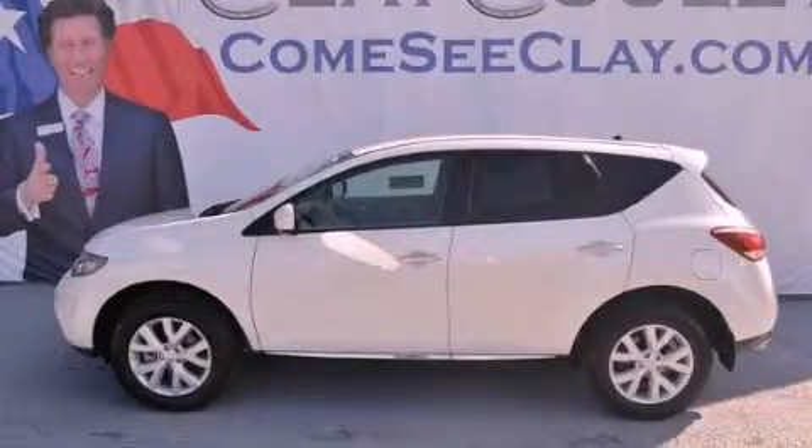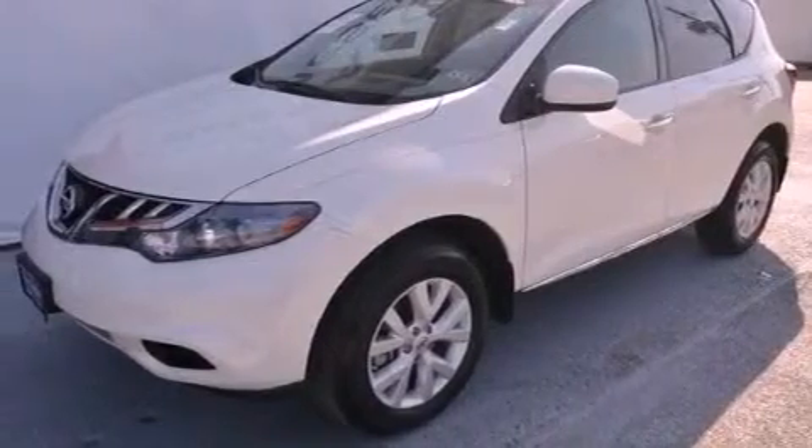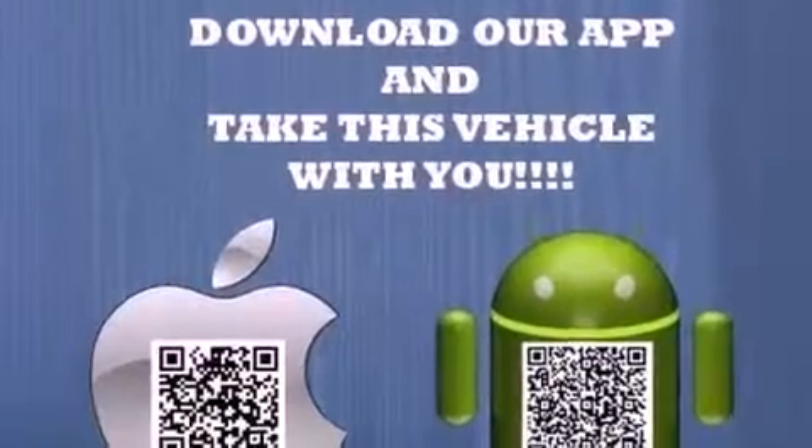This is a certified pre-owned 2011 Nissan Murano — functional utility for a modern lifestyle. It has a 3.5 liter 6-cylinder engine and an automatic transmission.